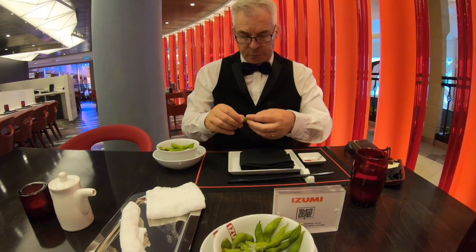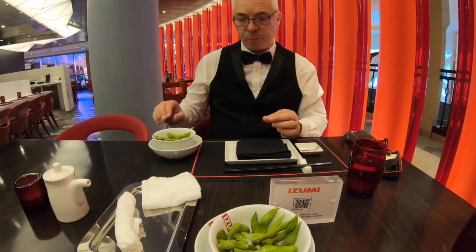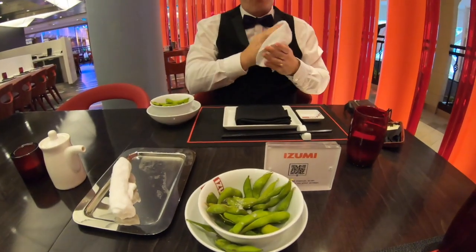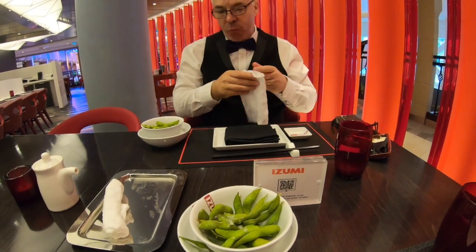We've just asked for drinks — we're on the drinks package. They do Japanese beer and everything, so you don't have to pay extra for that. So far, service has been fabulous — very friendly and lovely.